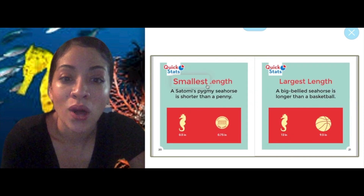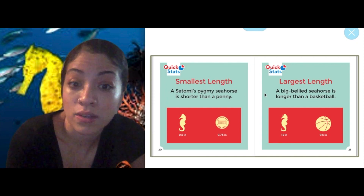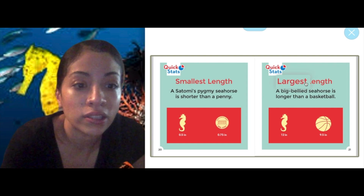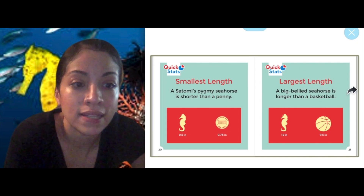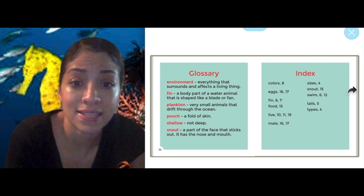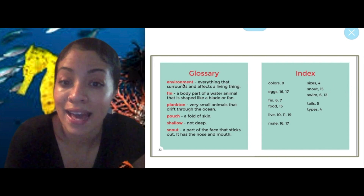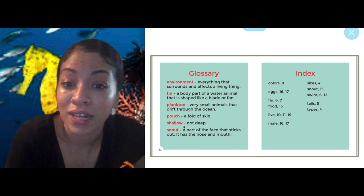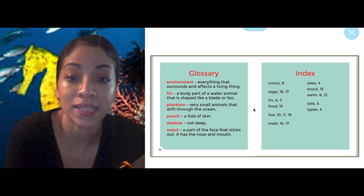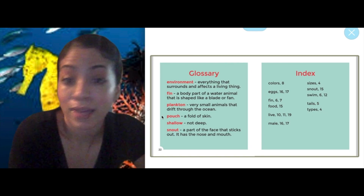The smallest: a Satomi pygmy seahorse is shorter than a penny — wow, that's teeny tiny. The largest: a big-bellied seahorse is longer than a basketball — so they come in very different sizes. We also have a glossary, which gives us definitions for the words that were in bold, like environment and plankton. And the index tells us where we can find certain words and on what pages.